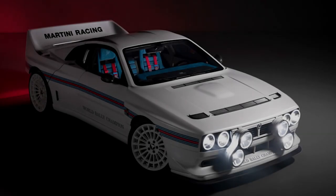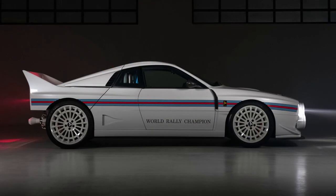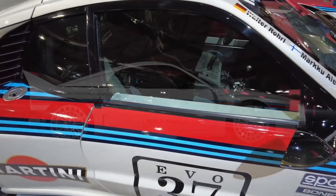Today the Lancia 037 remains a beloved icon of rallying, and that legacy has been honoured in the form of the Chimera Martini 7. This limited-run model is a true love letter to the original 037, with modern features that blend seamlessly with the car's classic design and engineering.